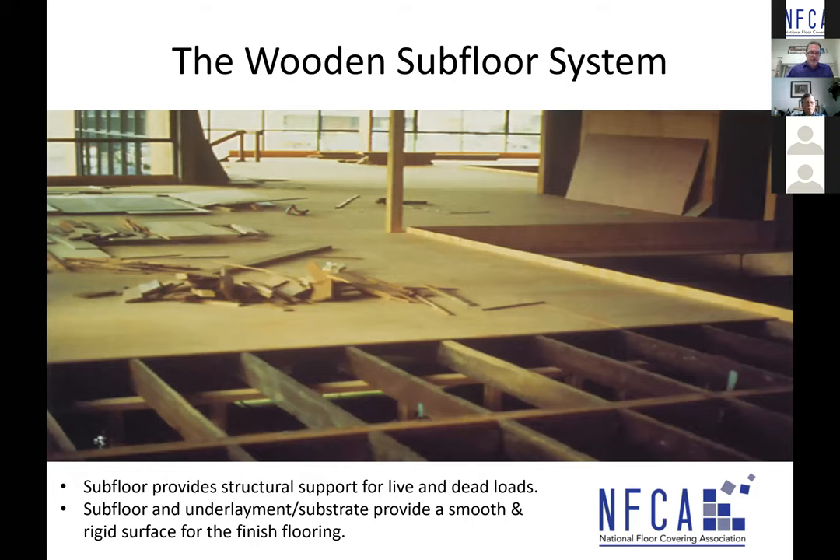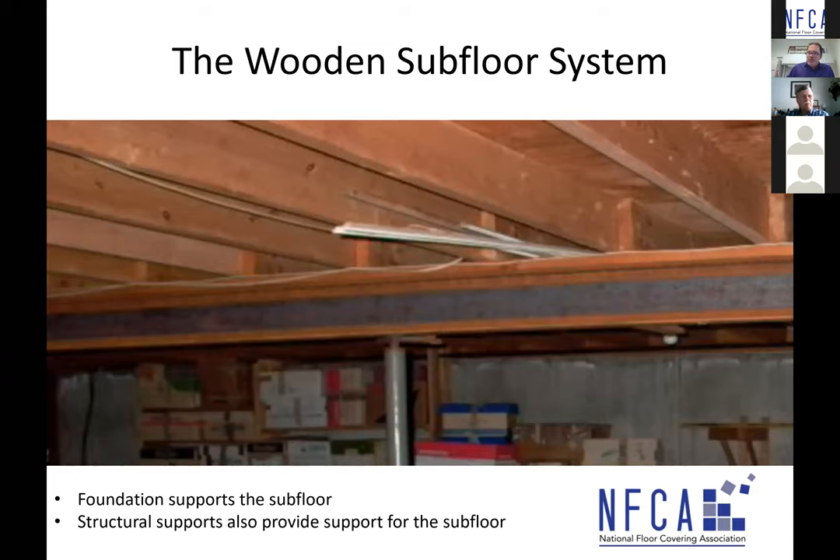Taking a look at the wooden subfloor system: it provides structural support for live loads and dead loads within a building structure. The subfloor and the underlayment/substrate provide the smooth rigid surface for finished floor covering. In this picture you can see floor joists with sheathing on top, a stem wall foundation at the back, and in the middle an I-beam with a metal stanchion post supporting that I-beam, which ultimately supports those joists and sheathing.